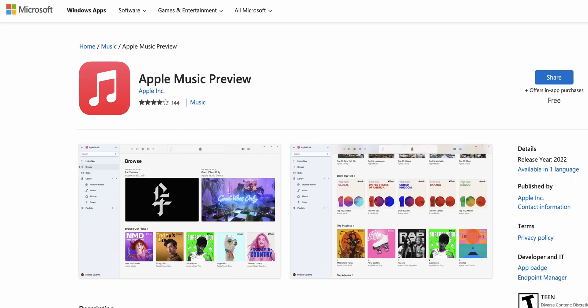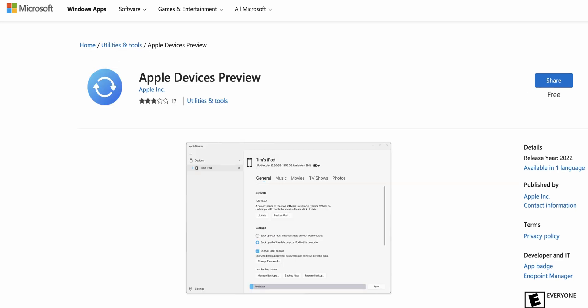Everyone, we got good news! They finally done it! Apple Music, Apple TV, Apple Devices — all three new preview apps on Windows 11.